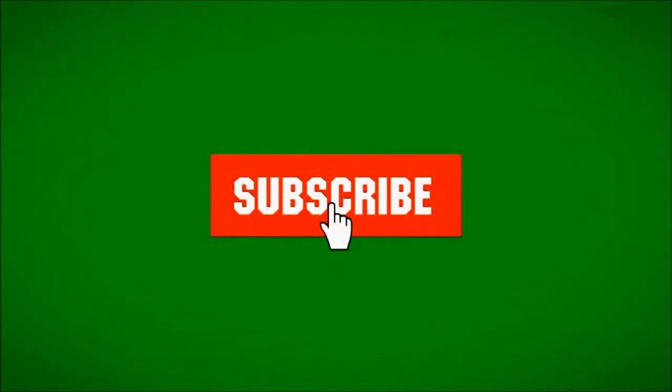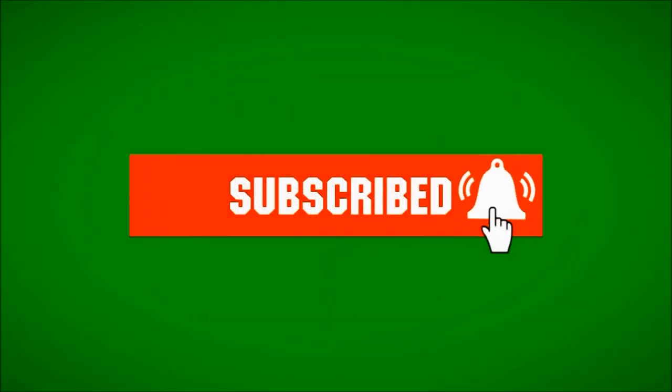If you like this video, make sure you hit the subscribe button below and click on the bell to turn on notifications. I'll see you next time.